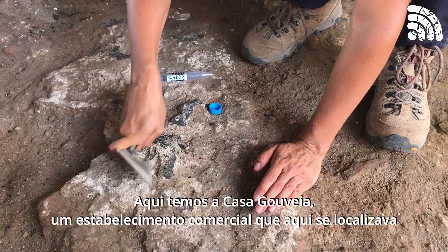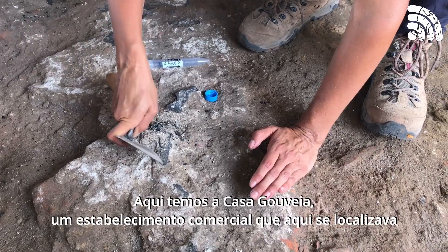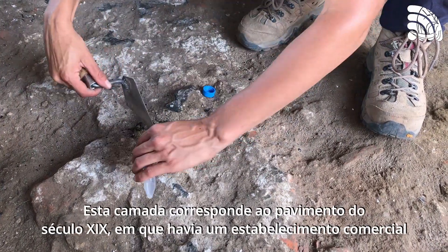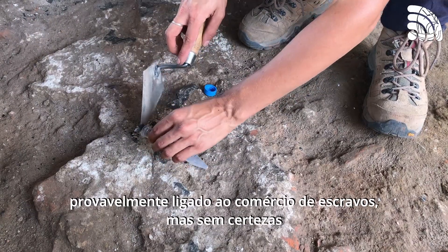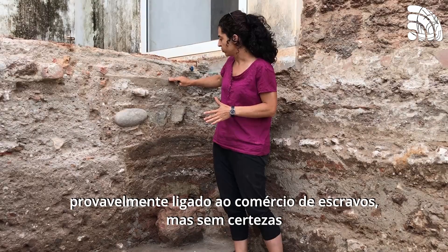In here we have the Casa Golbeira — that's a colonial commercial enterprise that was here. This layer here is the 19th century floor, where it was a commercial house, potentially related to the slave trade, though we don't know for sure.